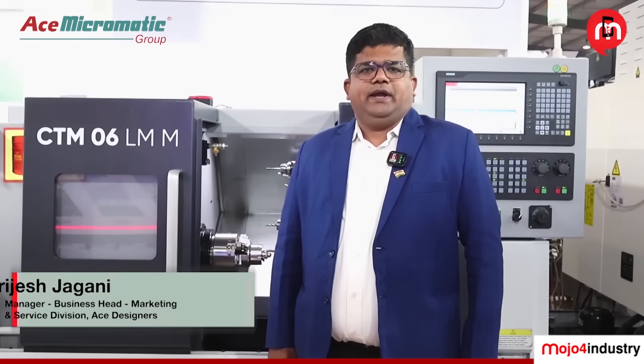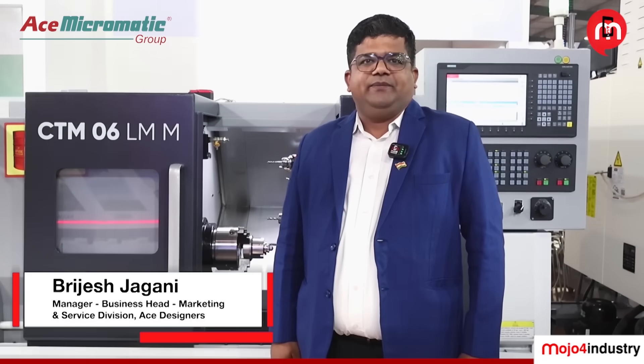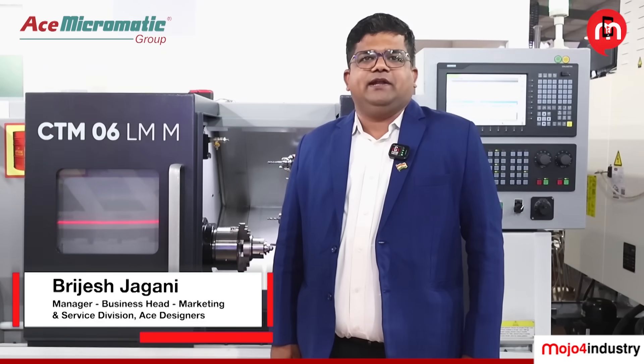I am Bridges Jagani, Business Head, Ace Designers Limited, Marketing and Service Division.